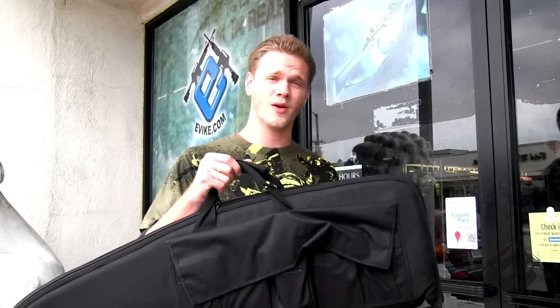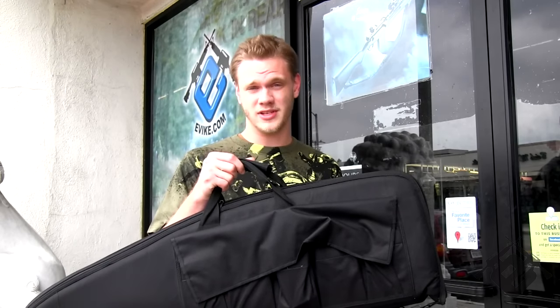As you can see, I've got my gun in a gun bag, so make sure you're never outside brandishing it in public. Don't ever come here without it in a gun bag. It's irresponsible, disrespectful, and it's illegal. Come on, let's go inside.